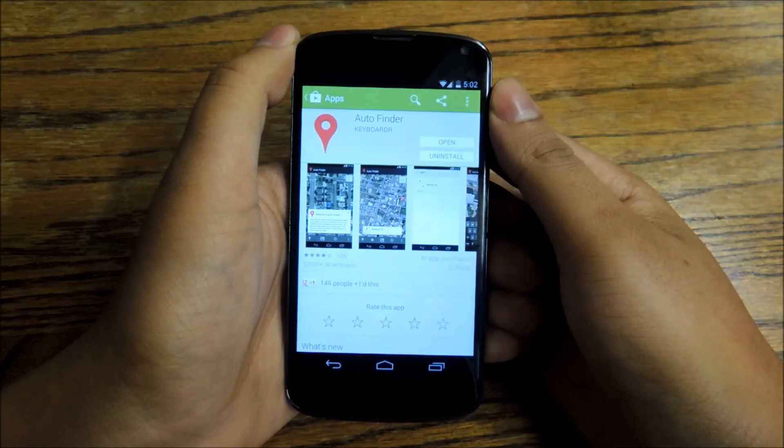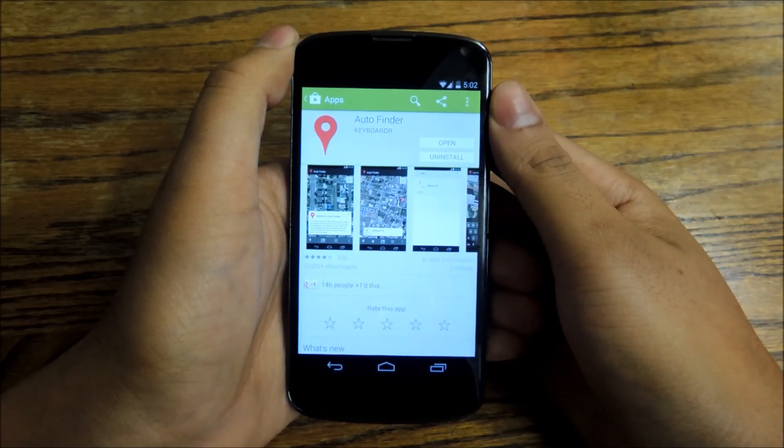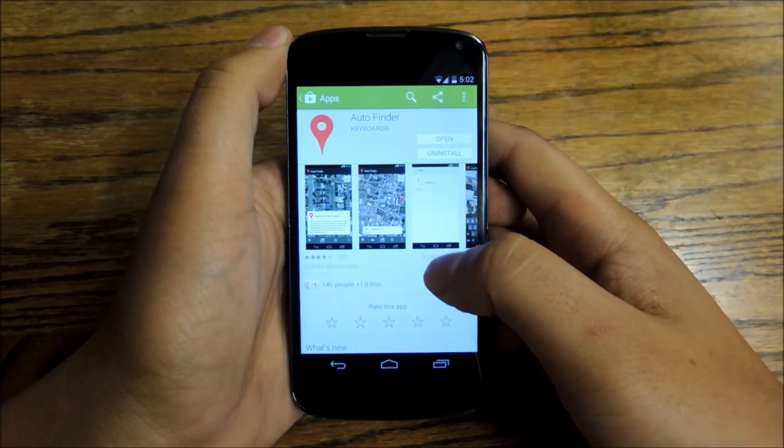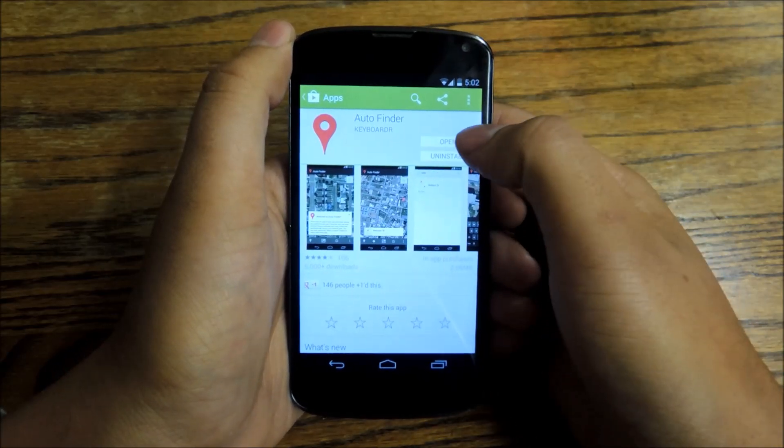Hey everybody, it's Jesse from Nexus 5 Soft Modder. Today I'm going to show you how to never forget where you parked your car ever again using your Nexus 4. I'm going to show you a really cool app called AutoFinder. Just go to the Play Store and download it — it's free.